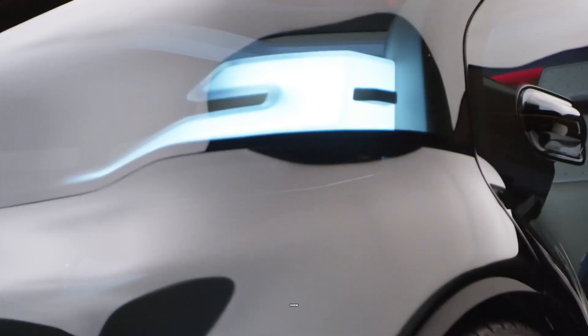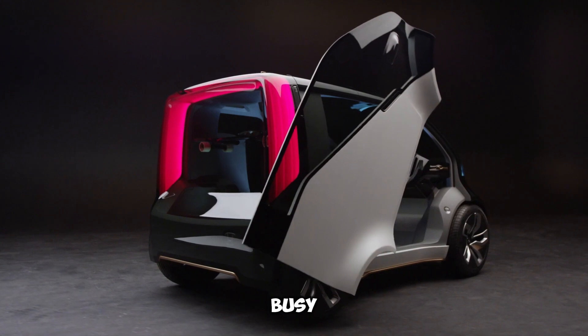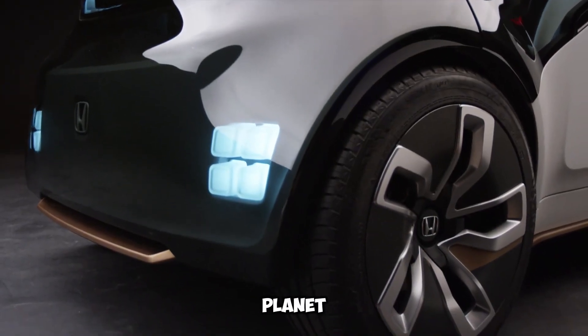The car showcases Honda's vision for a more sustainable, efficient, and practical way to navigate busy streets while keeping our planet in mind.